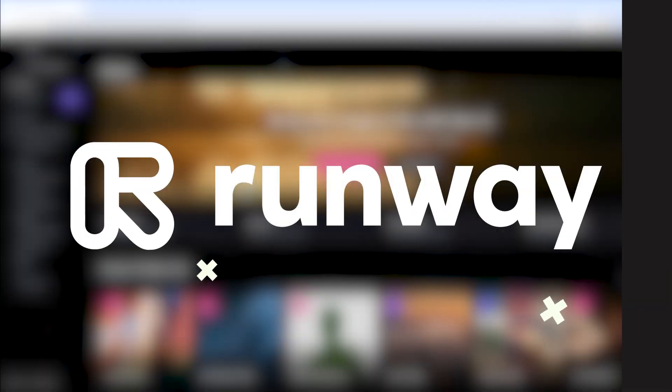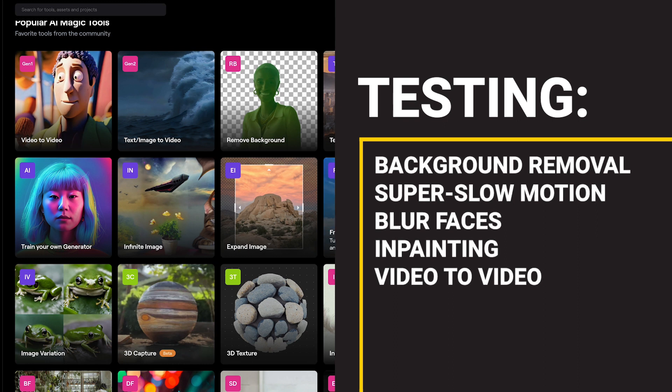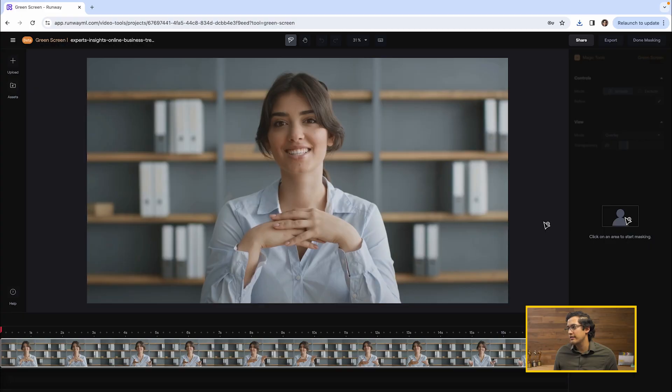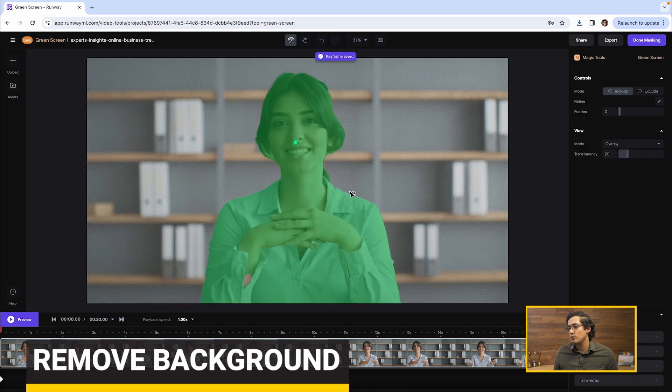The first platform that I want to explore is called Runway. Runway has a lot of functionality built into it. I am very curious about the remove background tool. Click on an area to start masking — we're just clicking the face, generating mask.